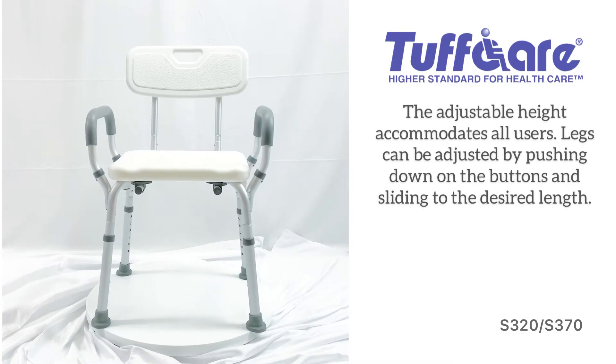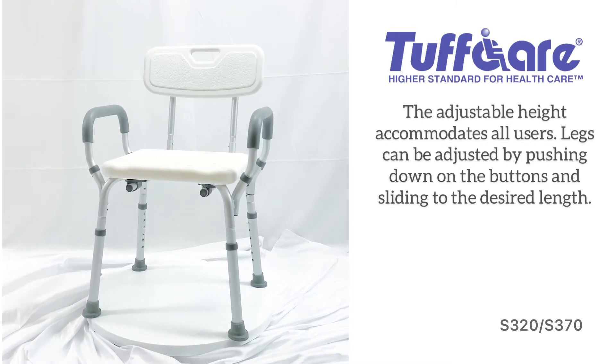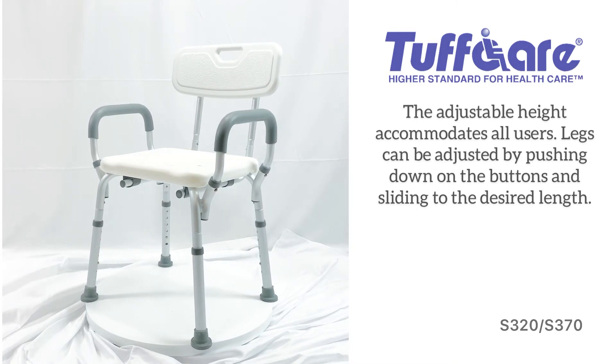The adjustable height accommodates all users. Legs can be adjusted by pushing down on the buttons and sliding to the desired length.